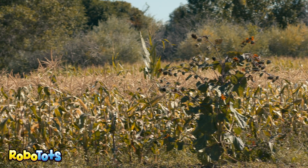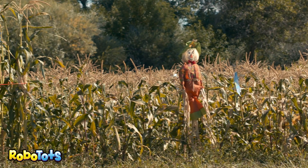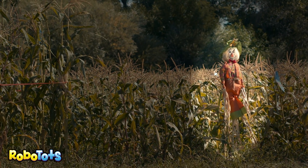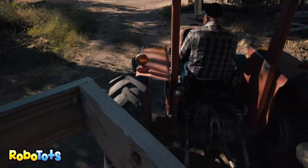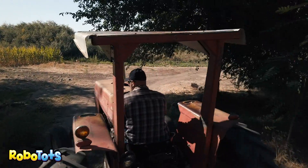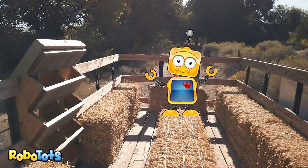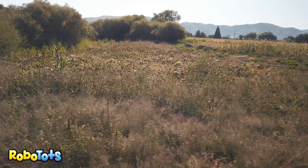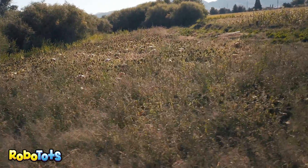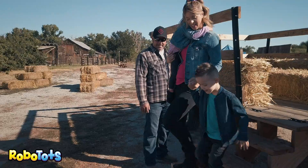Look in the field. Tell me when you see a scarecrow. Yes, there's the scarecrow. I wish Robo could enjoy this, but we can't find him anywhere. This farm is huge, especially to grow all those pumpkins. Thanks, Frank. That was so much fun. You're welcome. Did you have fun, guys?